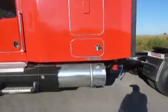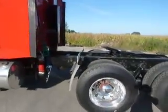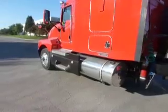We do have these also in a 2007, but they are Cats. This particular package is Cummins — 450 horsepower.